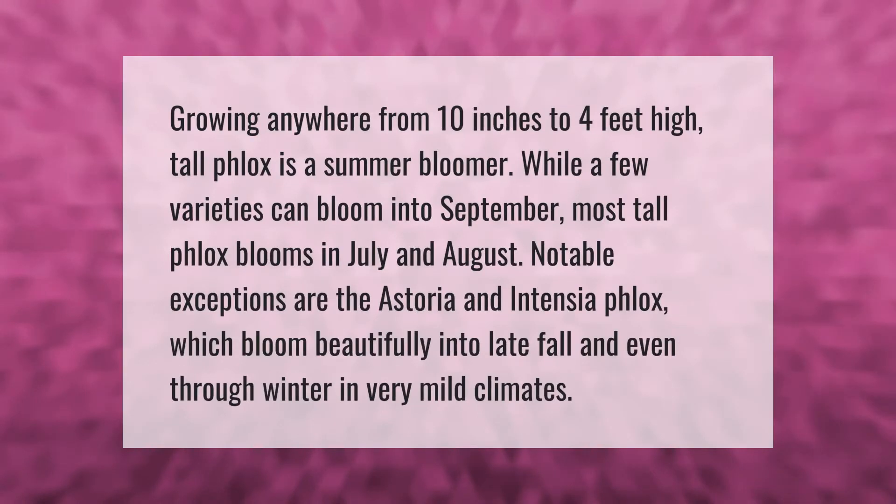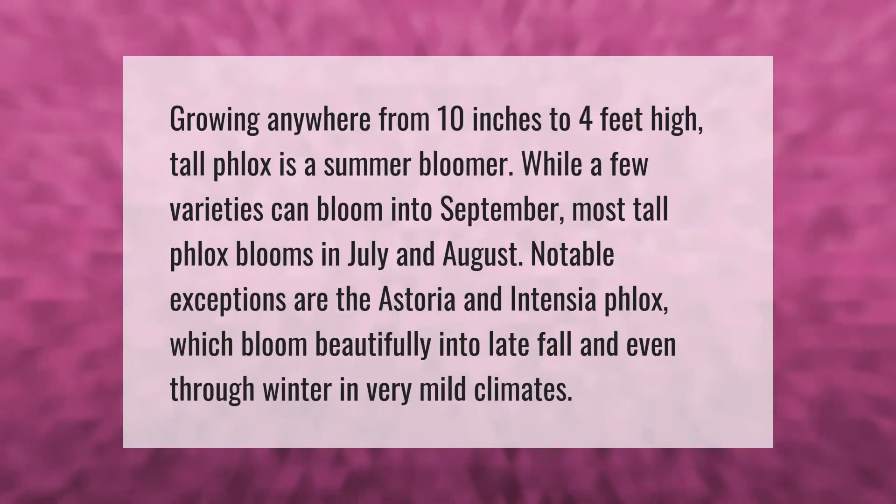Growing anywhere from 10 inches to 4 feet high, tall phlox is a summer bloomer. While a few varieties can bloom into September, most tall phlox blooms in July and August.